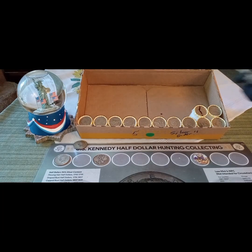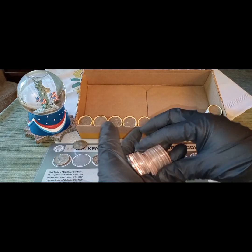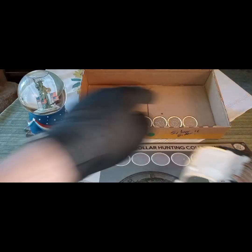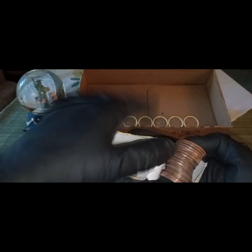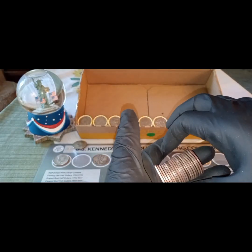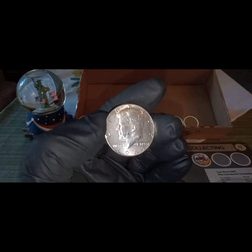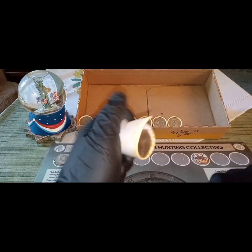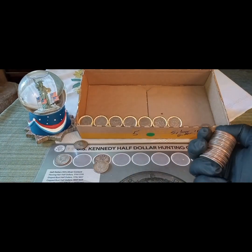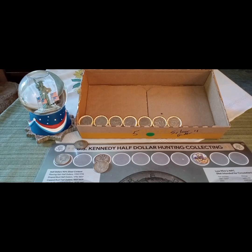Let's do the next roll and see if we found anything next to it. Nope, nothing there. Coming around the corner — I just happened to look over my shoulder and I think right there that's a silver. Yep, that is beautiful. It is a 1965 and that is a 40%. Second silver, beautiful — box five! Let's do the next roll next to it. Nothing there.